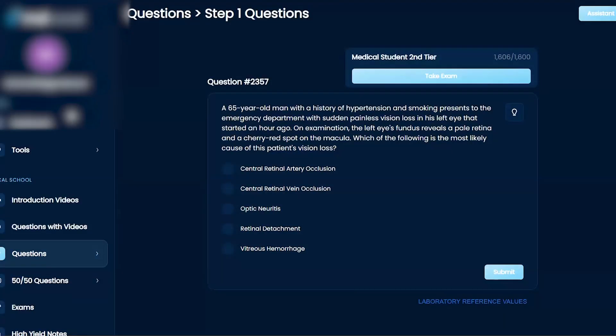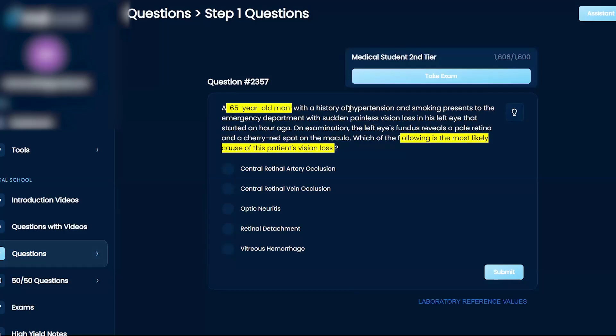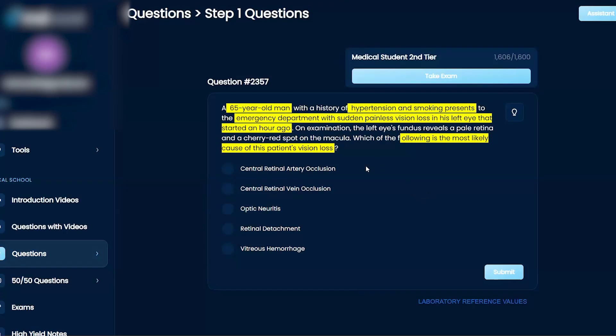Which of the following is the most likely cause of this patient's vision loss? A 65-year-old man with a history of hypertension and smoking presents to the emergency room with sudden painless vision loss in his left eye that started an hour ago. On examination, the left eye's fundus reveals a pale retina and a cherry red spot on the macula. One of the choices is central retinal artery occlusion.